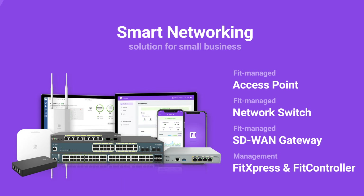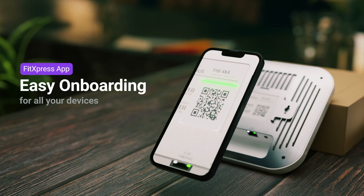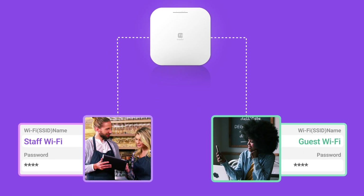To ensure the ultimate Wi-Fi experience, use the FitExpress app on your mobile device to set up Wi-Fi in minutes — no complicated installations or technical expertise required.